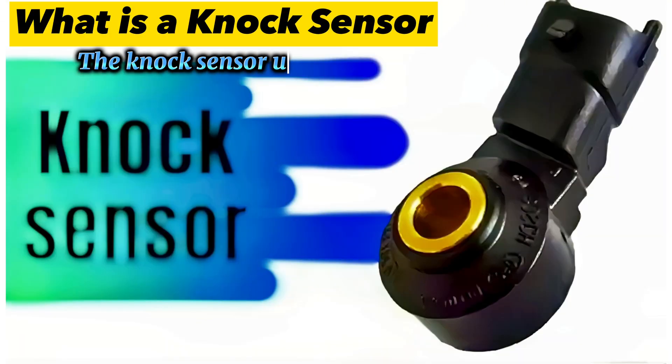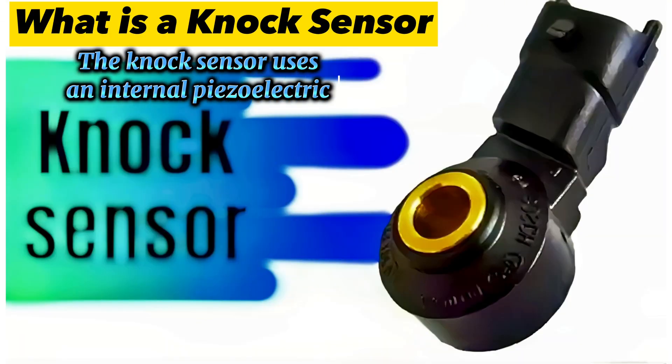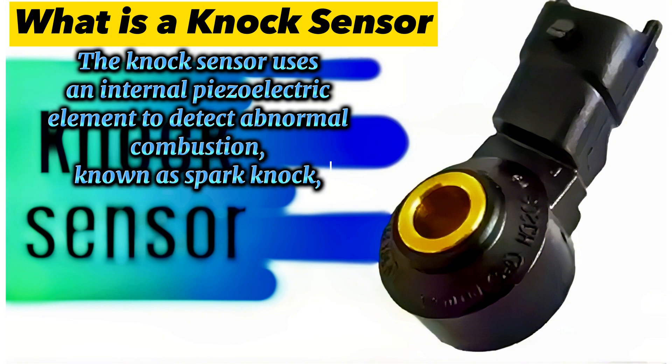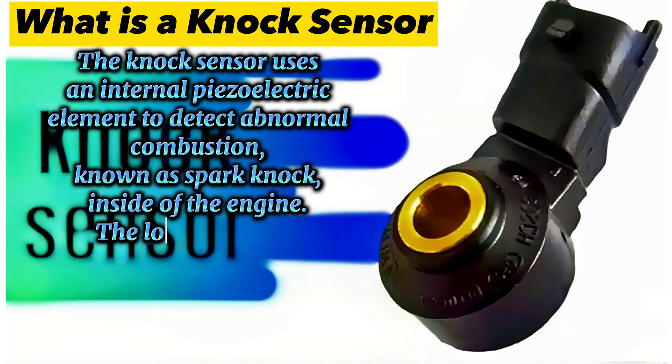What is the knock sensor? The knock sensor uses an internal piezoelectric element to detect abnormal combustion, known as knock or spark knock, inside the engine.